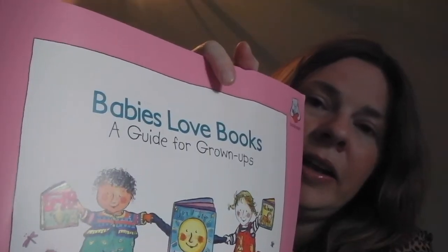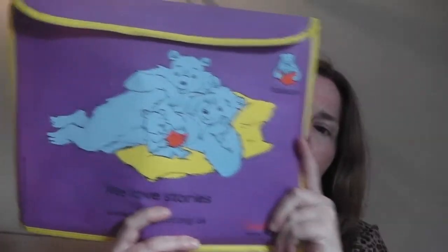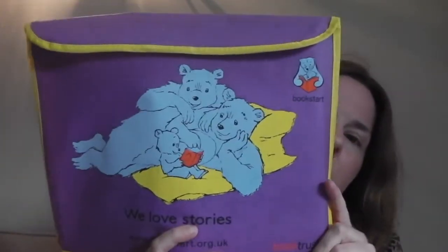I must also mention: my health visitor came round about a month ago and gave me a little pack. In it, things like 'babies love books' and a couple of books were included. It's a great initiative if you haven't already started reading. If you don't have a health visitor, you could probably contact them or look into the Book Trust — I think it's a lovely idea.